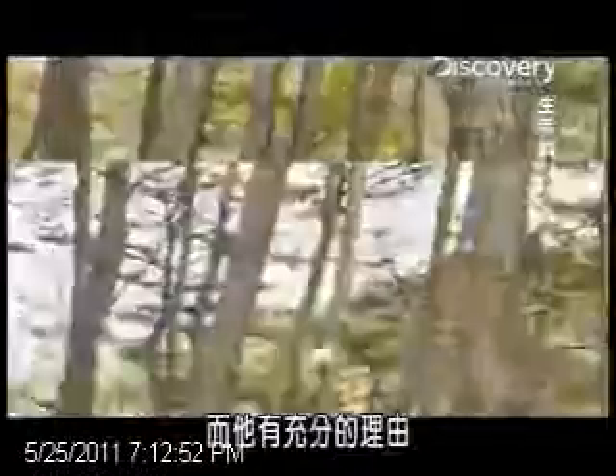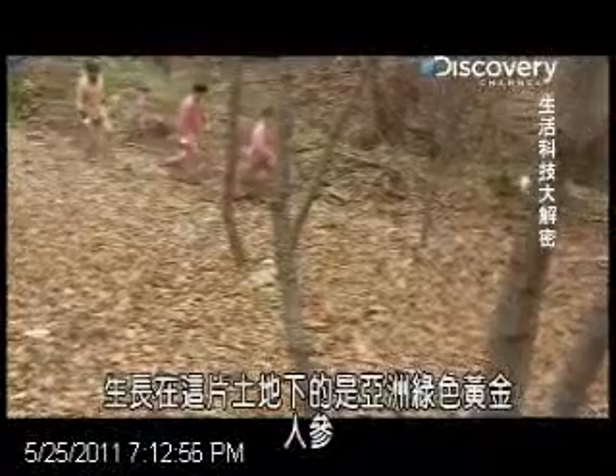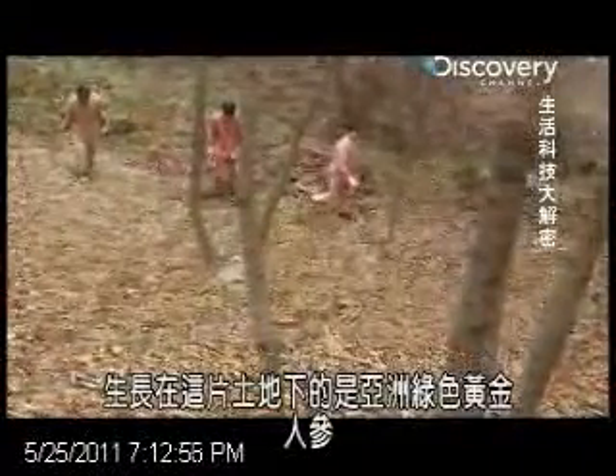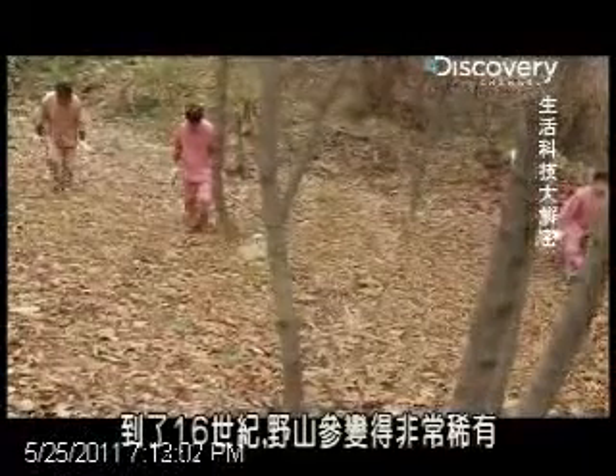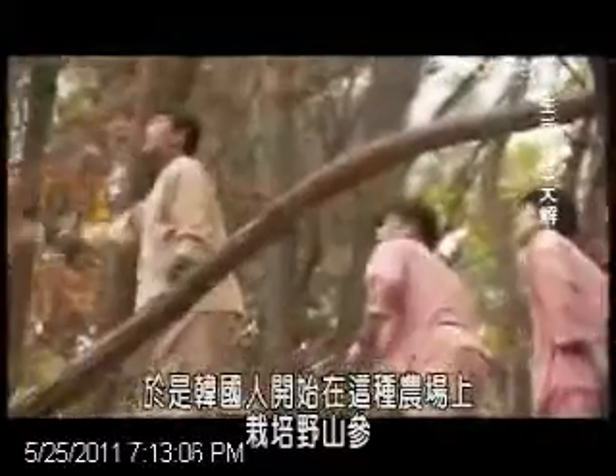This is a farm with a very paranoid owner, and he has very good reasons to be. Growing under their feet is Asia's green gold, ginseng. By the 16th century, wild ginseng was becoming scarce, so people in Korea started cultivating them on farms like this.